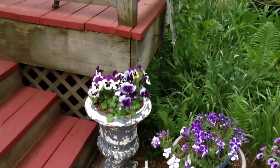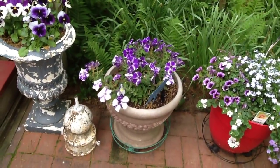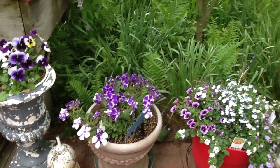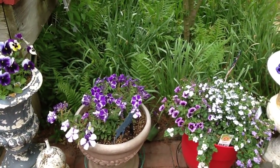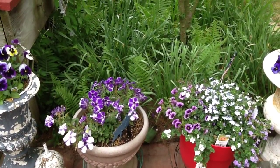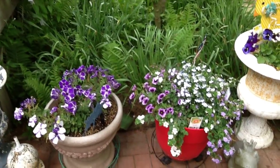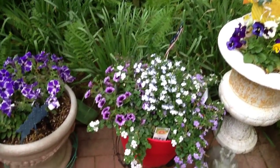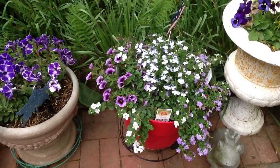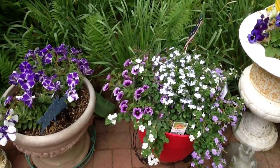The big pot of pansies is still looking great. And those are those wonderful petunias. Behind that you can see lots of lilies coming up, and I've got to cut all my daffodil leaves down when they dry up. And then there's the ostrich ferns coming up. There's that pot I showed you in another video — it's doing great. It's got the bacopa and the lobelia and the little petunias.